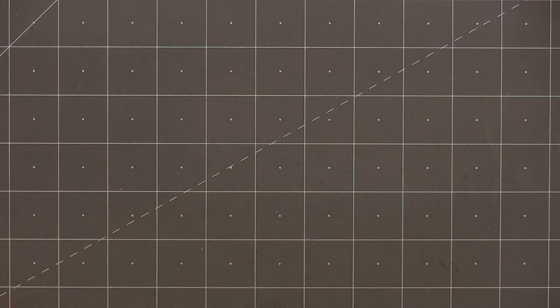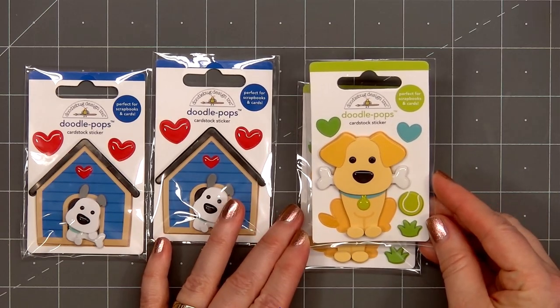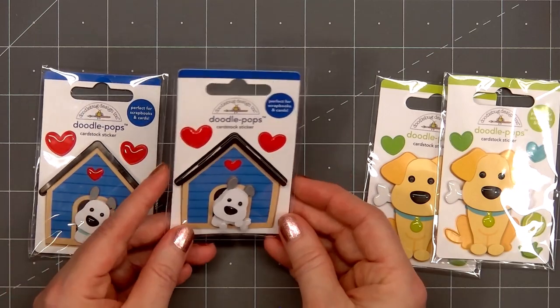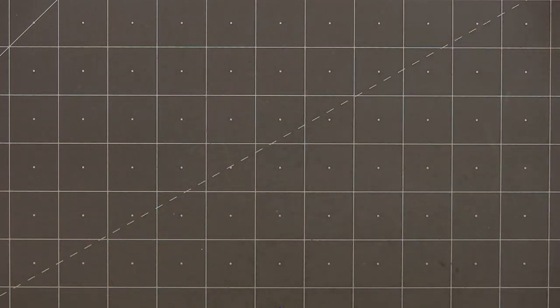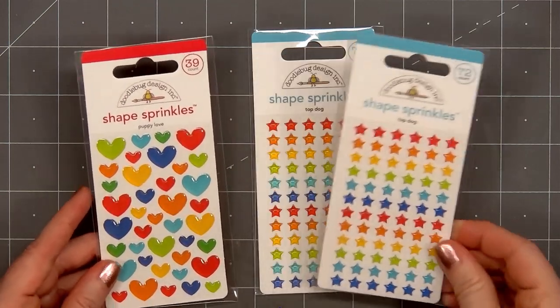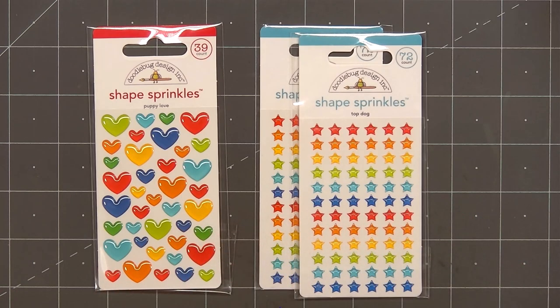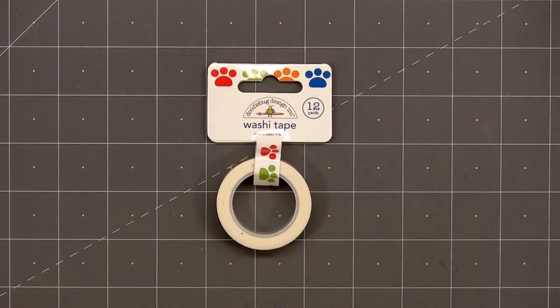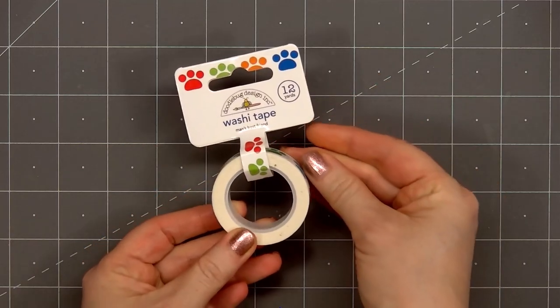Moving on to the other new collection called Dog Gone Cute, I'll start with the doodle pops. I have this sweet little dog sitting in a doghouse and the little pup holding a bone. It's fun that they always add a couple other pieces along with that larger image on the doodle pop sets. There are also some shaker pops available which are super cute but I decided not to get them this time. I have a few of the shape sprinkle sets: the Puppy Love hearts, the Top Dog stars, and I also purchased the sheet with the dog heads. I did purchase one roll of washi tape — it has fun bright colored paw prints. The last thing I need is more washi tape but I can never resist Doodlebug's designs and I really love the quality of their washi tape.